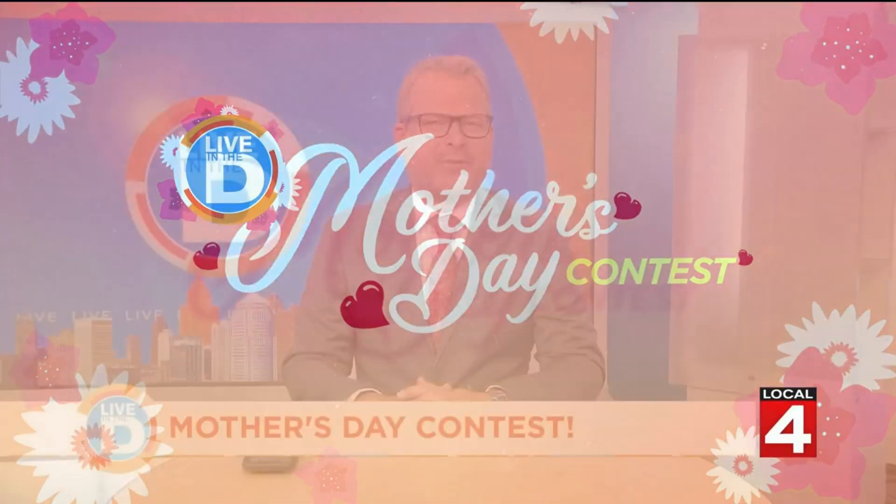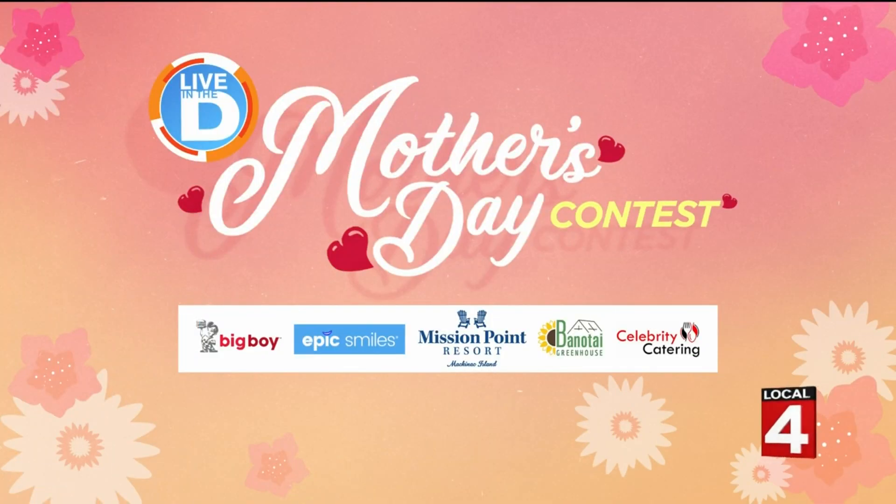Do you have your Mother's Day plan all set? Looking for a beautiful way to show her how much you care? We might be able to help. Our Live in the D Mother's Day contest is giving away $500 to five lucky Live in the D viewers, made possible by our sponsors. We'll explain how you can win in just a moment.